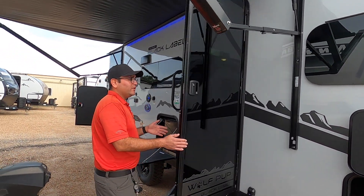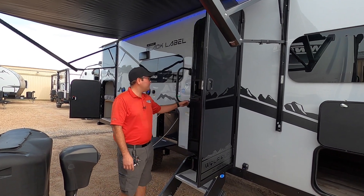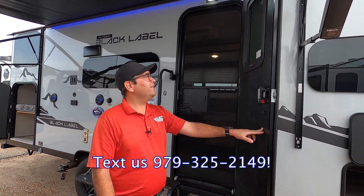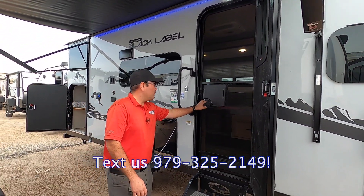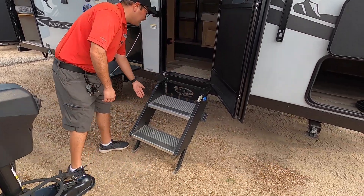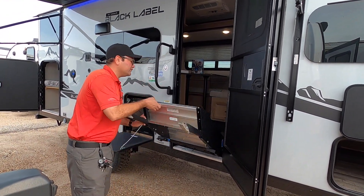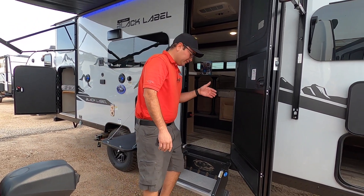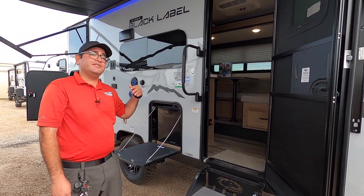We also have a friction hinge door so it holds itself open with moderate wind. It does feature a screen door as well to keep those bugs out. It also has prep for a Lippert Thin Shade for additional privacy on your main door. We also have the MORryde steps — some of the best steps on the market. They fold right into the door, the feet are adjustable so you can get the perfect height, and when set up properly there's no give. We also have an extra large door handle to make it easier to get in and out.